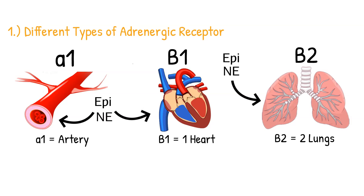A good way to remember this: epinephrine and norepinephrine are also known as adrenaline. When you have adrenaline pumping — like when you're running away from a lion — it makes your blood vessels tighter, your heart pump harder, and it opens up your lungs so you can breathe better to run away.